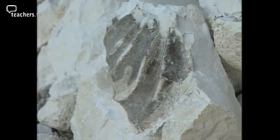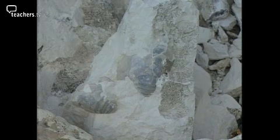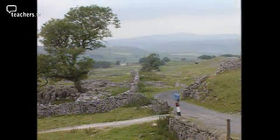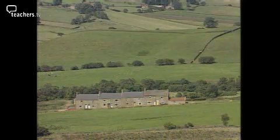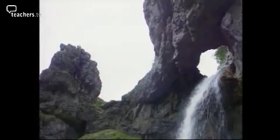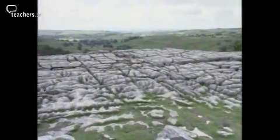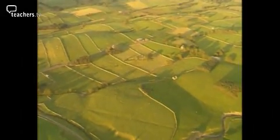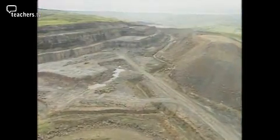Limestone is made from the remains of shells and sea creatures. It formed under the sea millions of years ago. Today it makes up some of the most beautiful landscapes in the country. This programme looks at how much we need limestone and the effect quarrying it has on the environment.